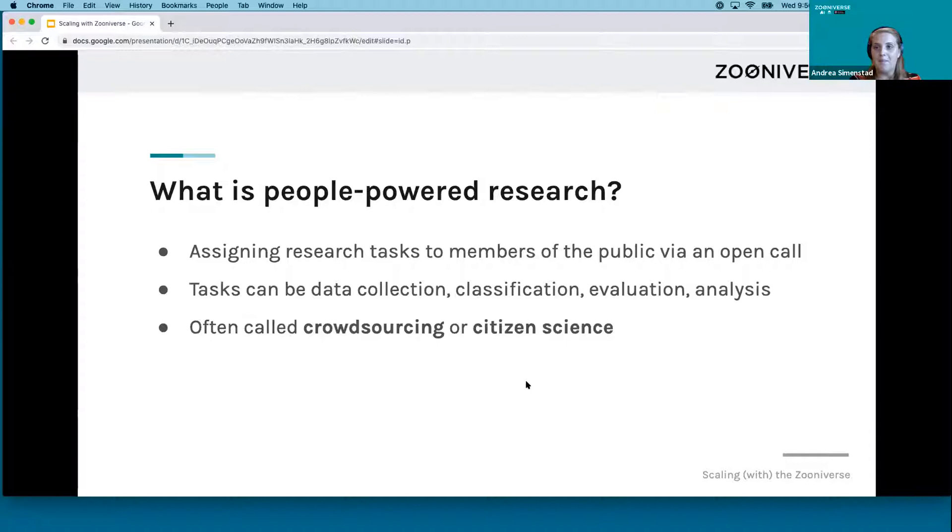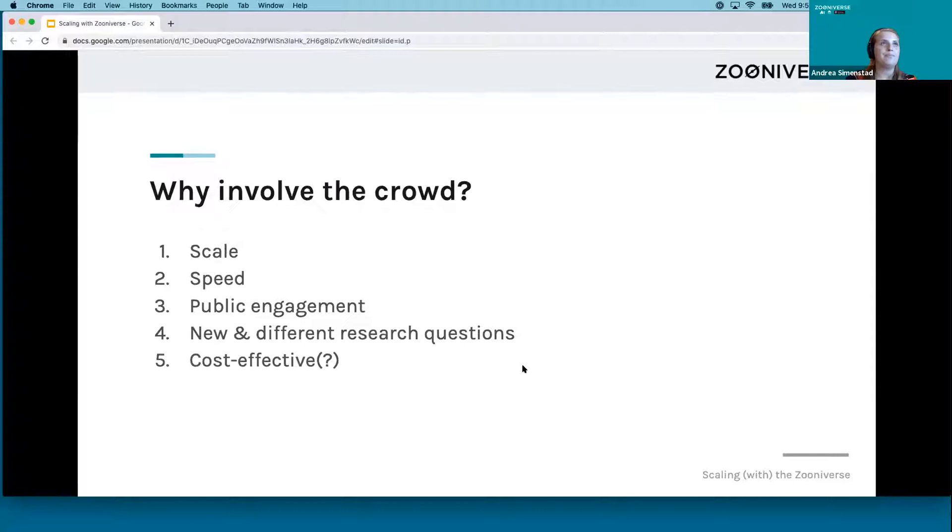I wanted to provide a definition for people-powered research. We can describe it as an open call to members of the public to participate in a research task. Frequently for Zooniverse, this looks like data collection, data classification, evaluation, and analysis. You will also frequently see this term used interchangeably with crowdsourcing or citizen science. These are some of the advantages I consider when talking with a research team about using a crowdsourcing platform like Zooniverse to meet their research goals.